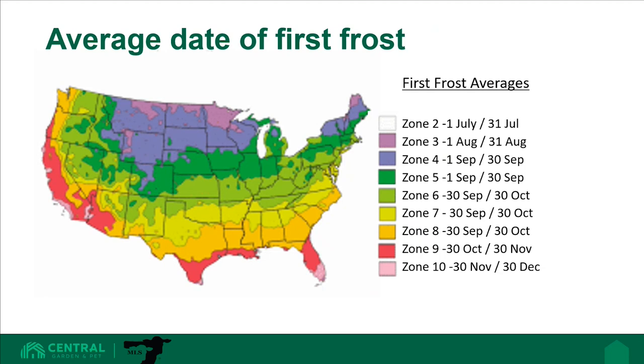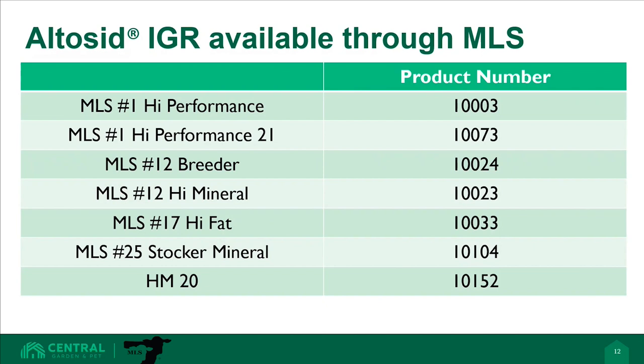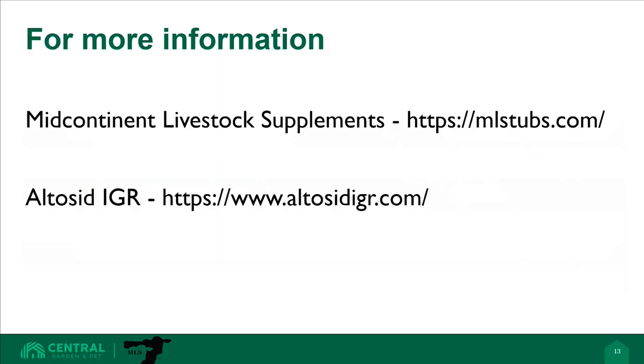What you do in the fall can impact your success next spring. Altosid IGR is available through many MLS mineral tubs. Each of the tubs listed can include Altosid IGR to the benefit of your pastured cattle producers. For more information, you can go to the MLS website at www.mlstubs.com or for more information on Altosid IGR, www.altosidIGR.com. Thank you for your time.